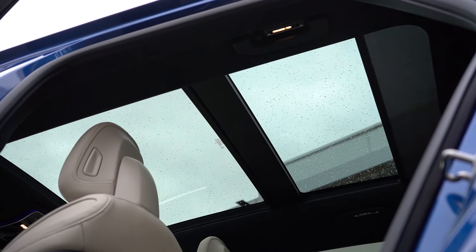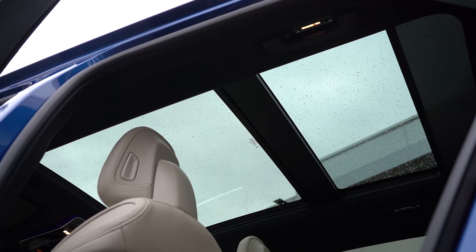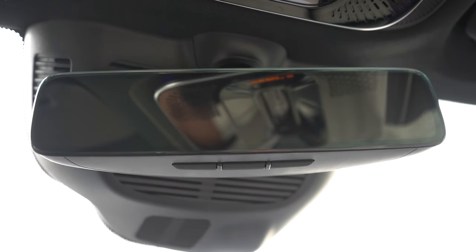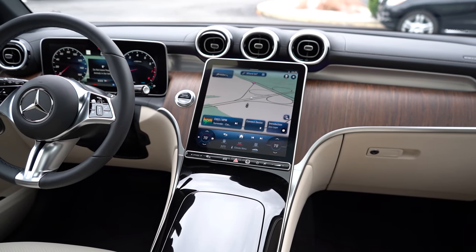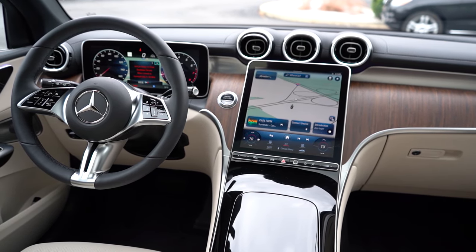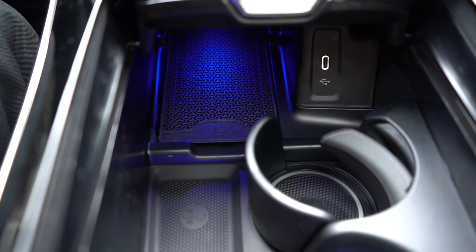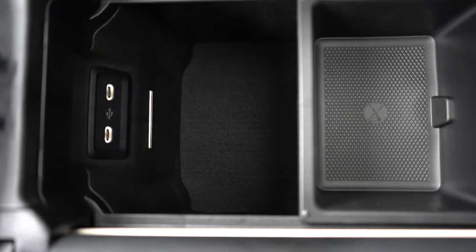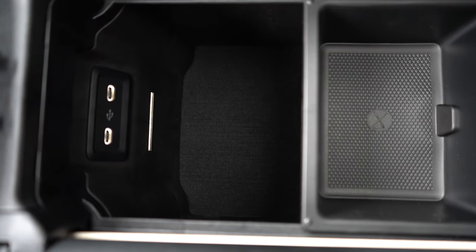Making our way to overall interior quality: a dual-pane panoramic moonroof comes standard with no cabin noise coming through it. Garage door openers on the frameless rearview mirror come standard for up to three different garage doors. There are plenty of wood trims available in a matte, texturized finish, which has a nice feel to it. Up front you've got dual cup holders, a wireless phone charger, a USB charging port, and within the center armrest a decent amount of storage with LED lighting inside and a couple more USB charging ports.